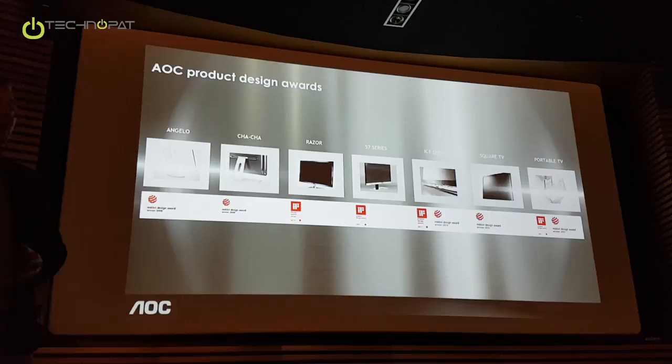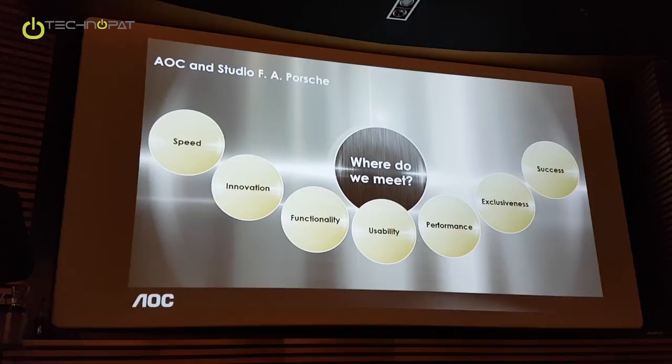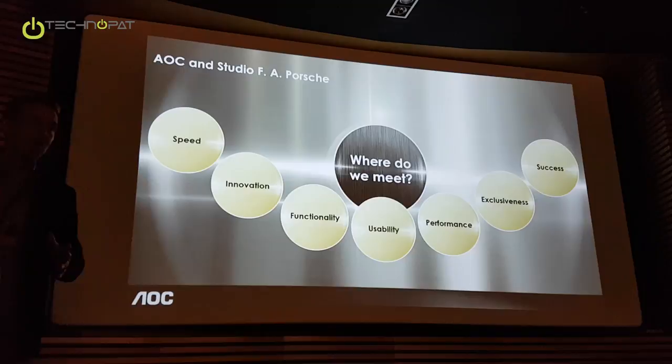We looked at what we could do, and before we came up with a partnership here with Studio FA Porsche, we looked at whom we could partner with. Looking at our strengths, our DNA, our major focus pillars, we figured out that they are quite close to the pillars and focus areas of Porsche.